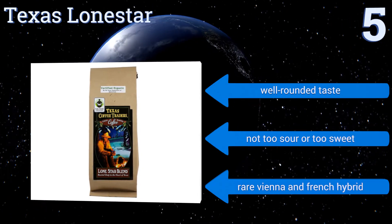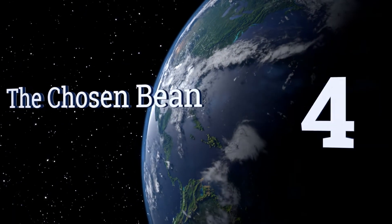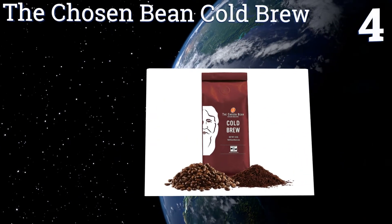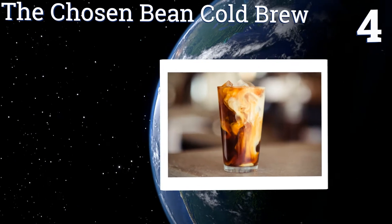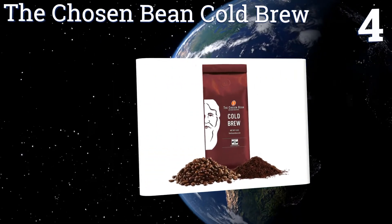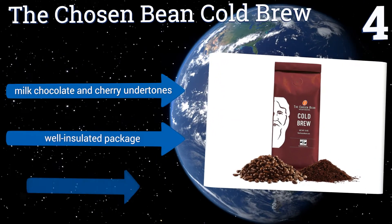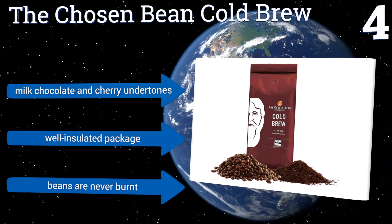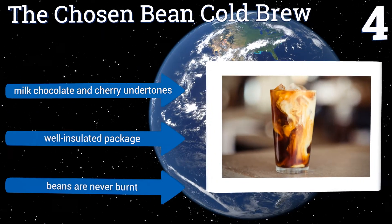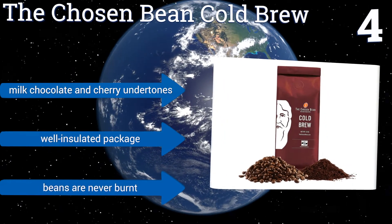At number four, when summer heats up, iced coffee lovers need a bag of the Chosen Bean Cold Brew in their pantry. As the name implies, this company has a rigorous method for picking out the best beans, so you can expect consistent quality in every bag. It has milk chocolate and cherry undertones and comes in a well-insulated package. The beans are never burnt.